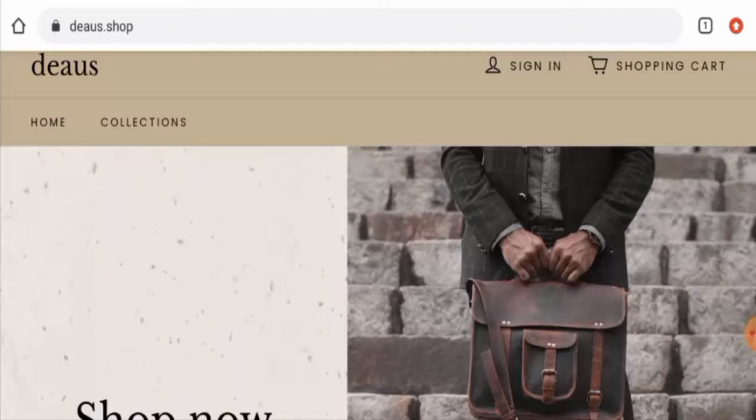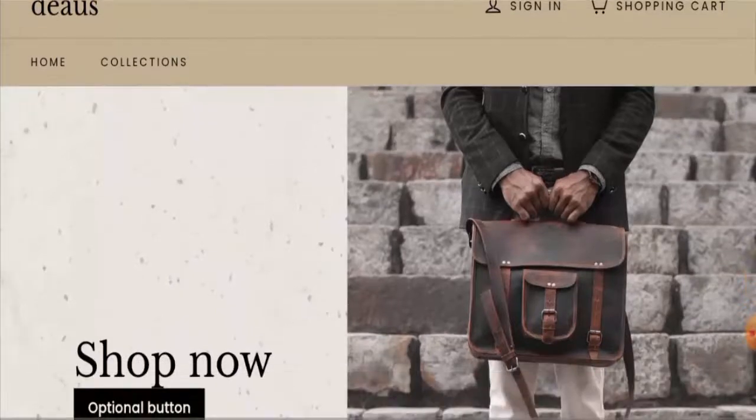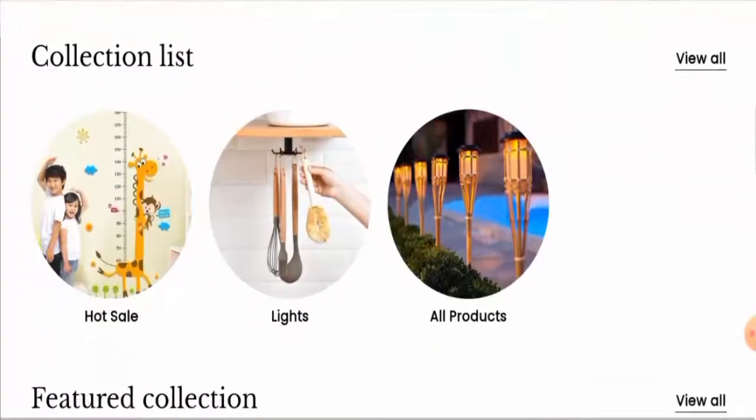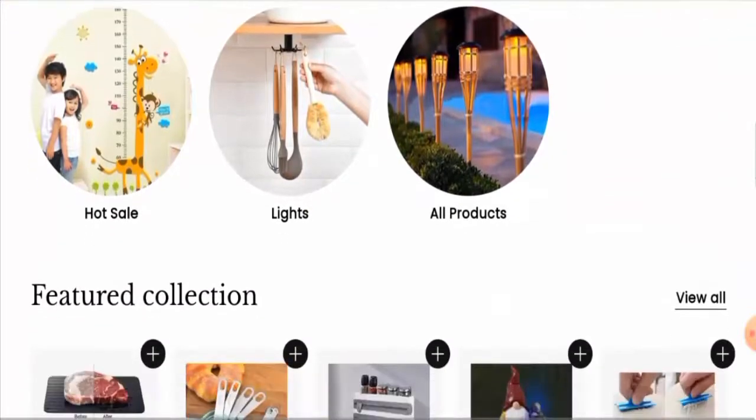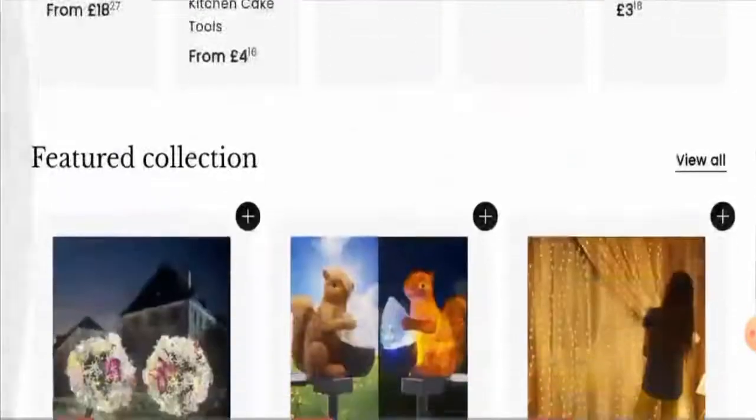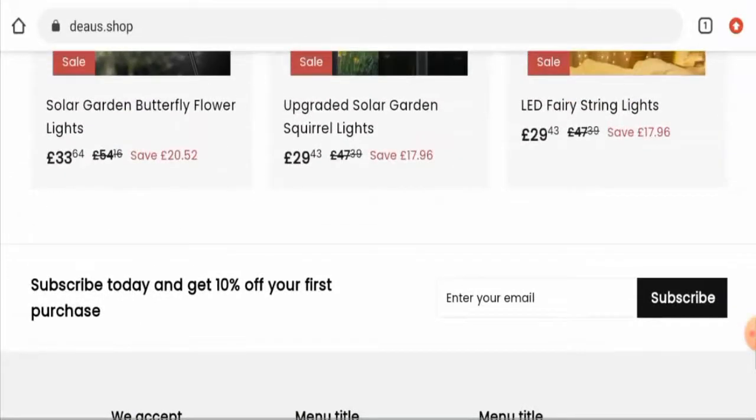Recently, people from the United States and France are very curious to know about this site, so we will discuss the complete details. Stay tuned with us till the end to know the full details, including the legitimacy of this site. This is an online shopping store which offers lights, kitchen accessories, home decor products, and many more. If you're interested, visit their official site.